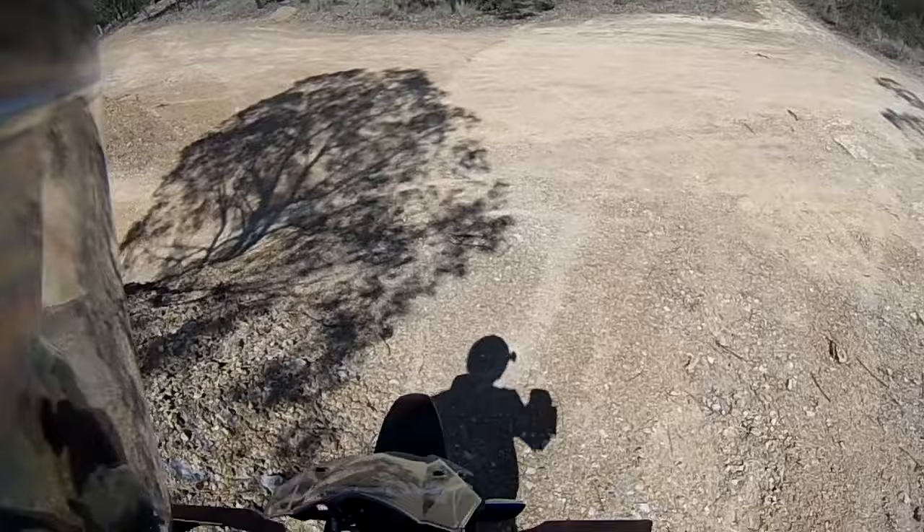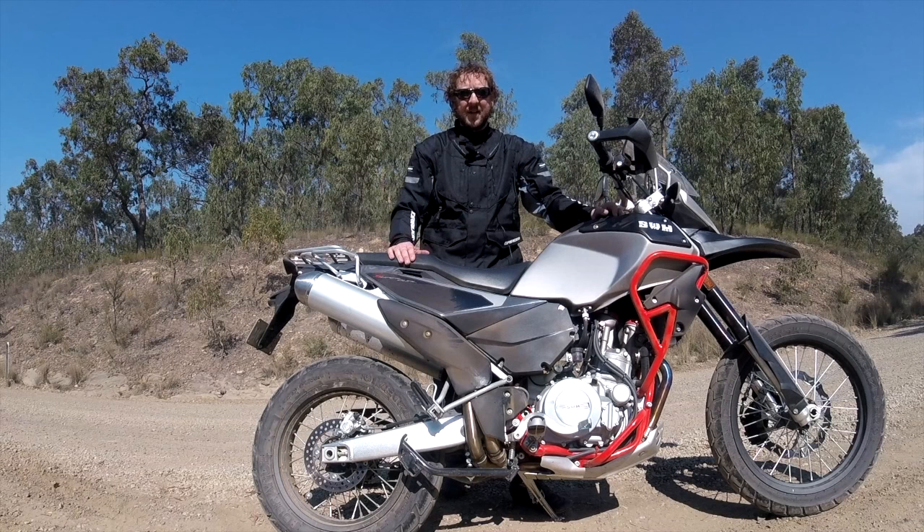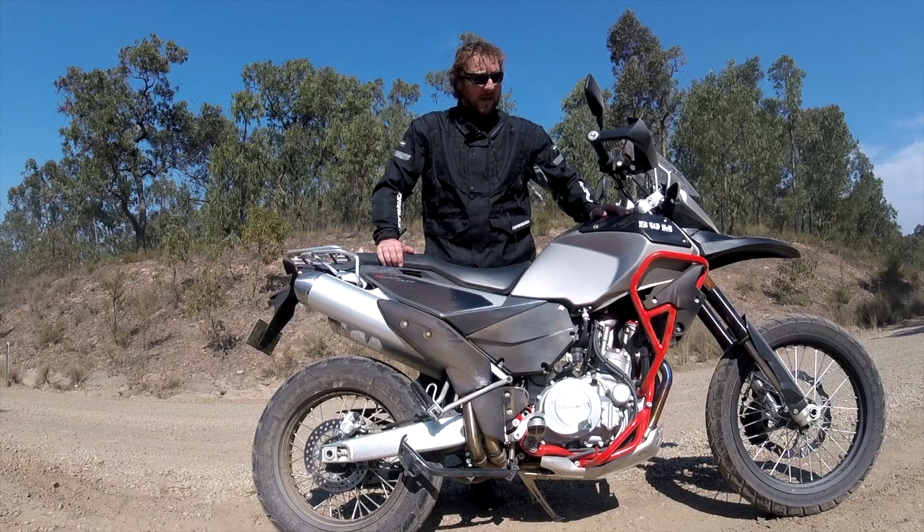Fueling is not too bad and the throttle is fairly smooth; however, it's a really hard motorcycle to start — half the time it doesn't want to start at all, it takes a lot of work to get it going hot or cold, so that's a bit disappointing. But besides that, pretty impressive engine.